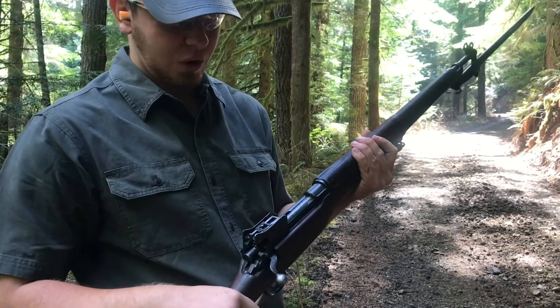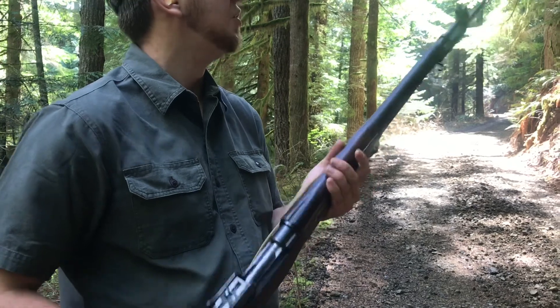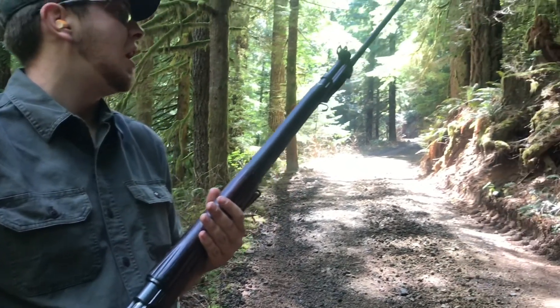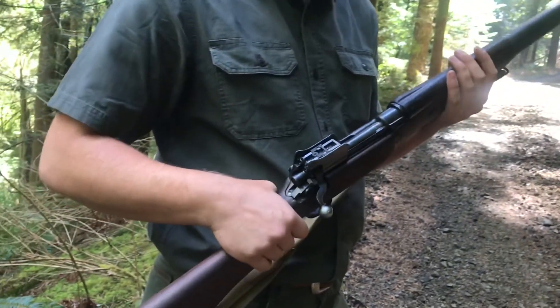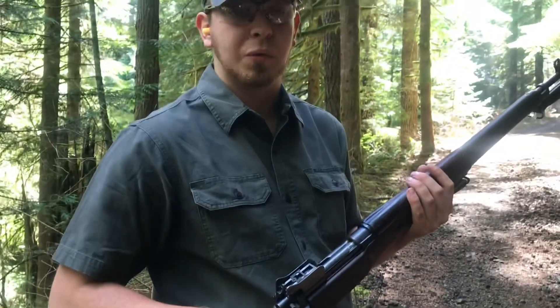The P14 is a very historical and awesome piece — another World War I Entente weapon for my collection. Hope you guys enjoyed, and we'll see you next time on Great Northwest Weaponry.